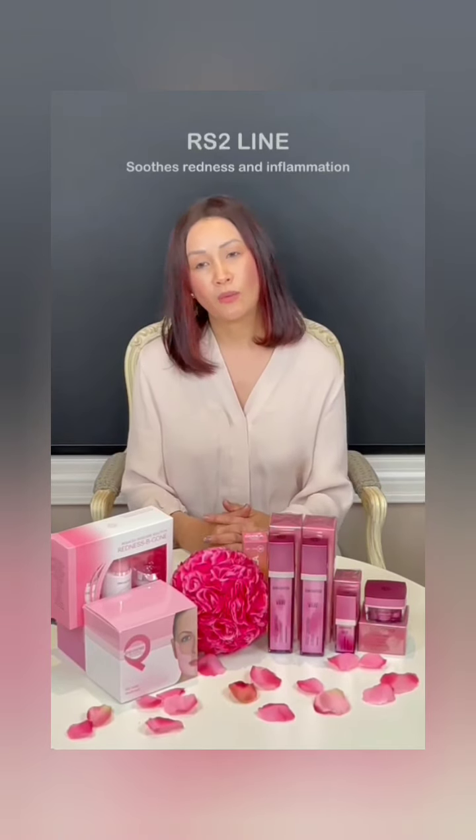A lot of people don't realize they have rosacea, so let me quickly describe what the condition looks like. If you have rosacea, you'll notice redness, hot flushing, broken capillaries, and sometimes you might see breakout bumps around the nose and the cheeks. Rosacea occurs because there's stagnant blood sitting trapped underneath your skin.